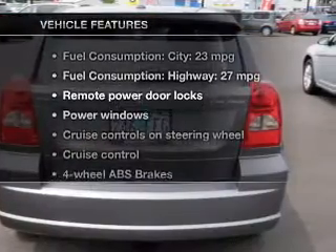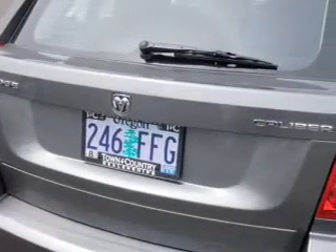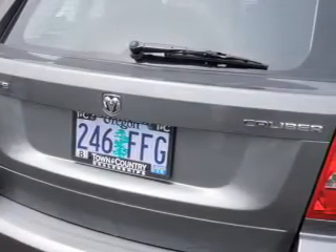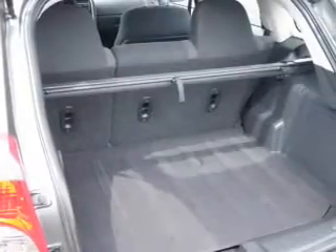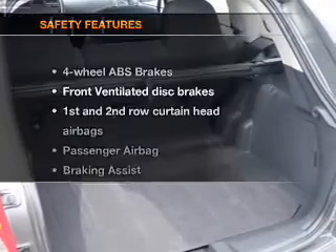Enjoy these notable features that are included in this vehicle: power door locks, power windows, cruise control, an AM-FM stereo with a CD player, satellite radio, power mirrors, and power steering.